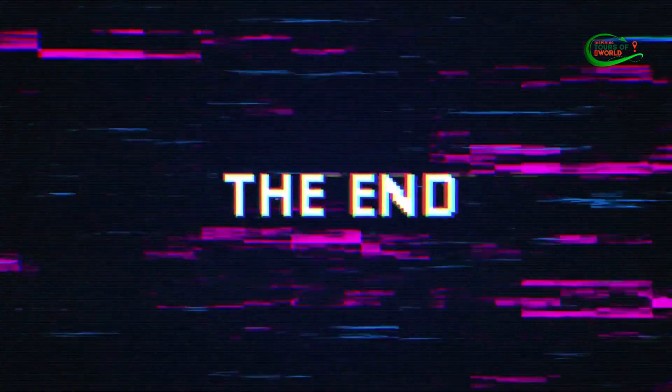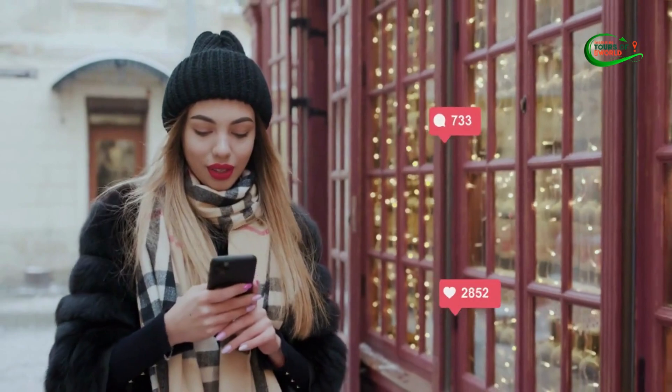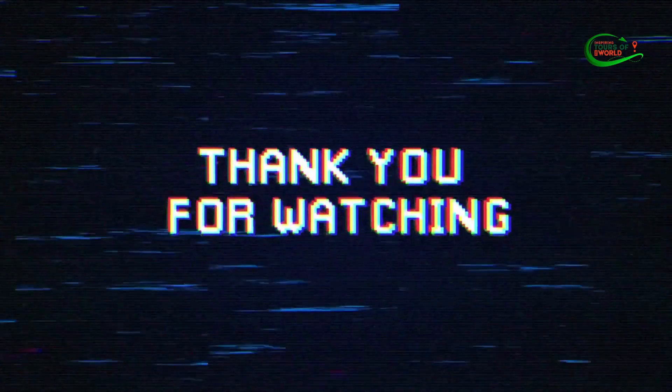That's it for today's video. What do you think? Feel free to share your thoughts in the comment section below. Don't forget to like and subscribe to our channel for more future updates. Check out the description for previous videos. Thanks for watching.